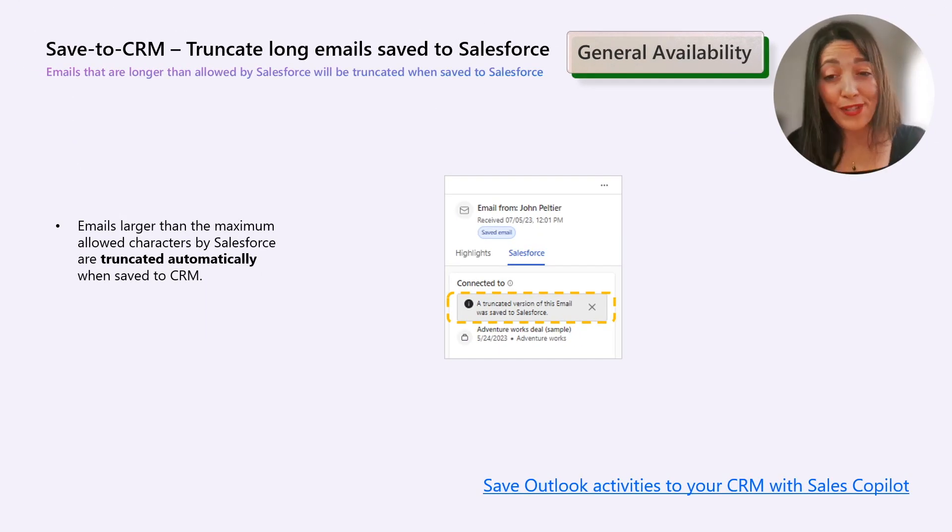Here is news for Salesforce customers. When you save an email to Salesforce CRM, if the character count in the outbound email body exceeds the maximum limit allowable by Salesforce email records, the email is truncated before being saved. A notification is presented in the connected record card, informing you about the truncation. This is very helpful for sellers, because before they used to receive an error message — now it's just a notification letting you know the email will be truncated automatically, and you can proceed with saving it to the CRM.